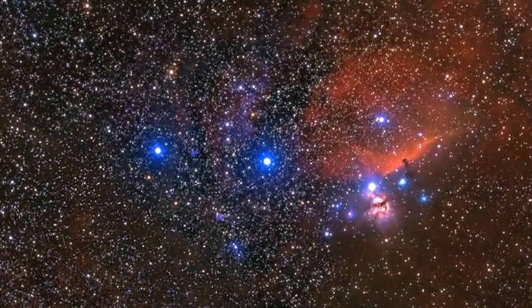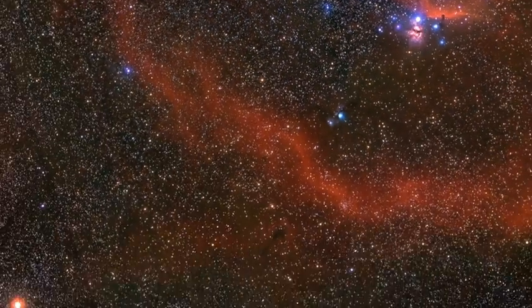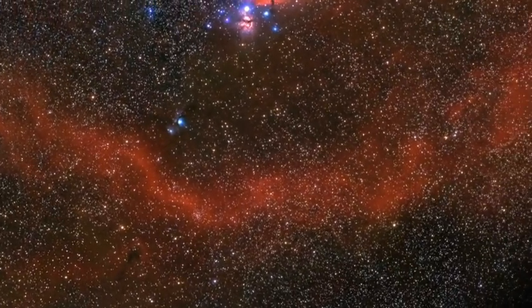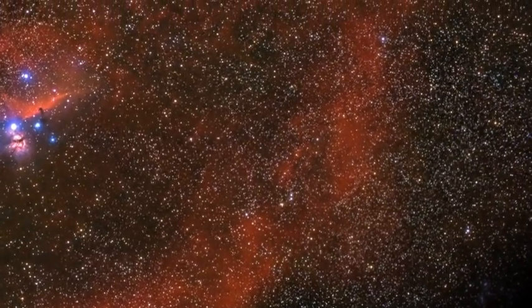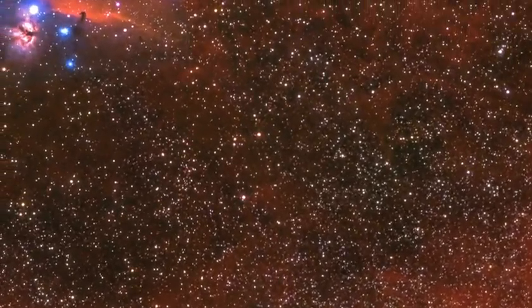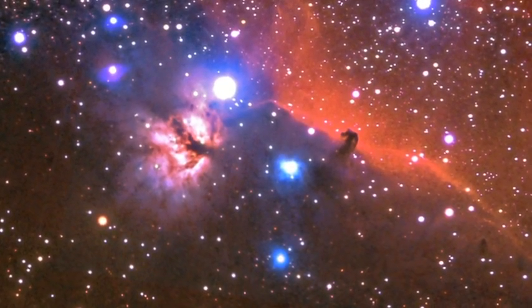Now these guys here I recognize — these three stars in a row? That's Orion's Belt. And down here there's this long, red, curvy, kind of dusty thing. What is this? It's this huge cloud of ionized hydrogen. And then up past — I've seen this before — what's this called? That is the Horsehead Nebula. Very cool.